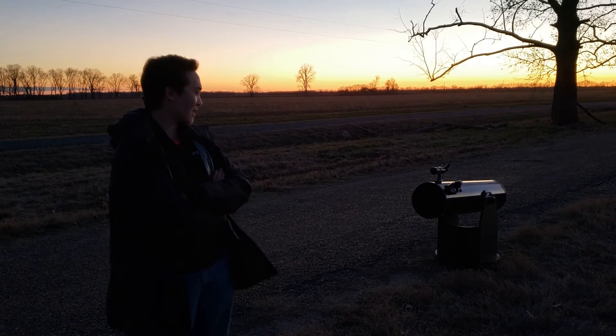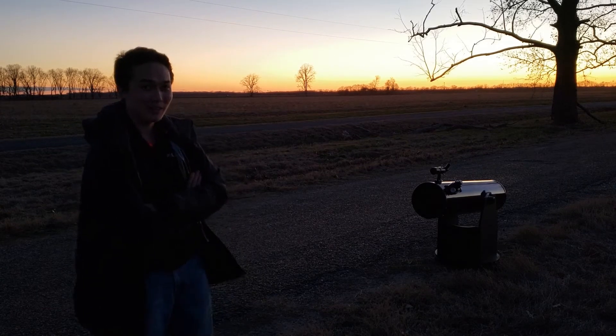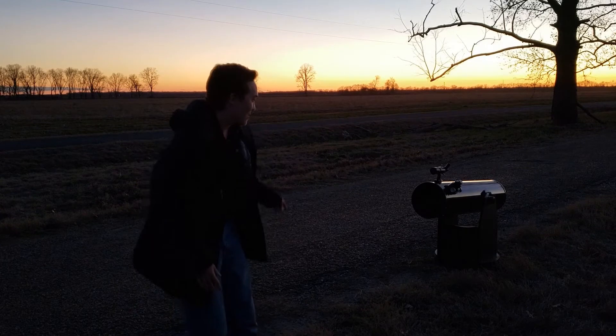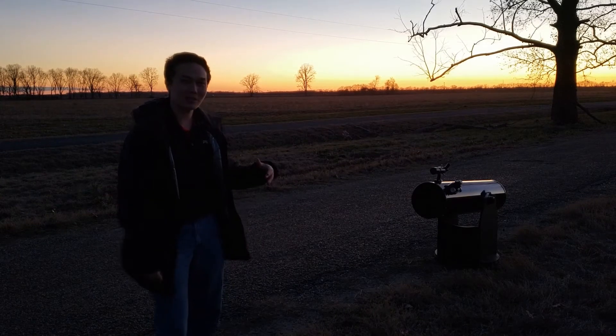Hey guys, so last time was an improvement but we're gonna give it another shot — I think I can get something better this time. So 60 degrees above the horizon, going over that way with the big dob again. We're actually back at our premier spot again, so it's pretty dark here.